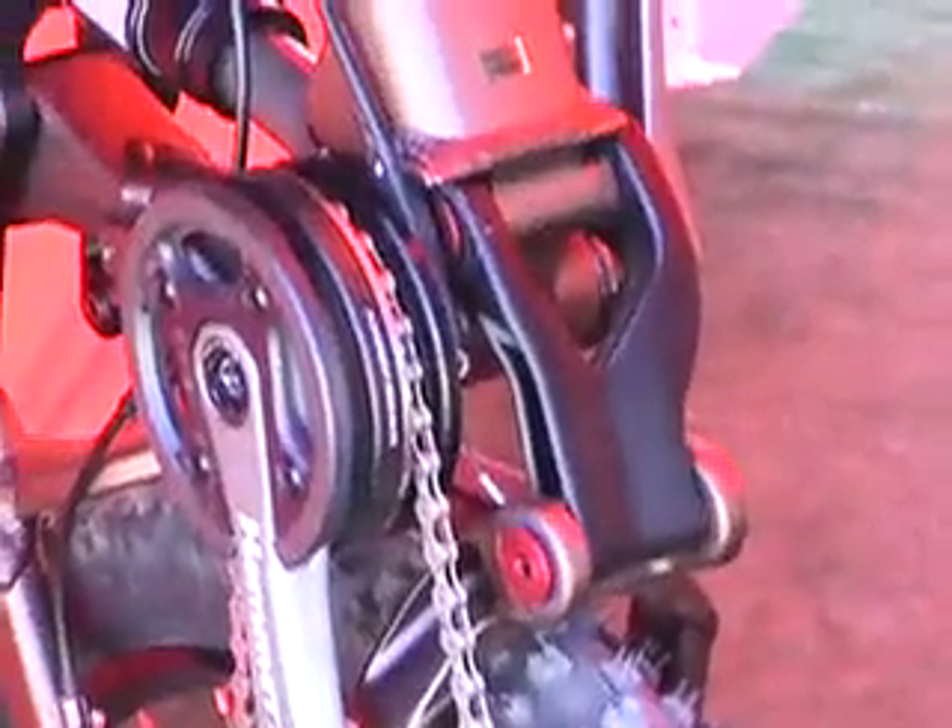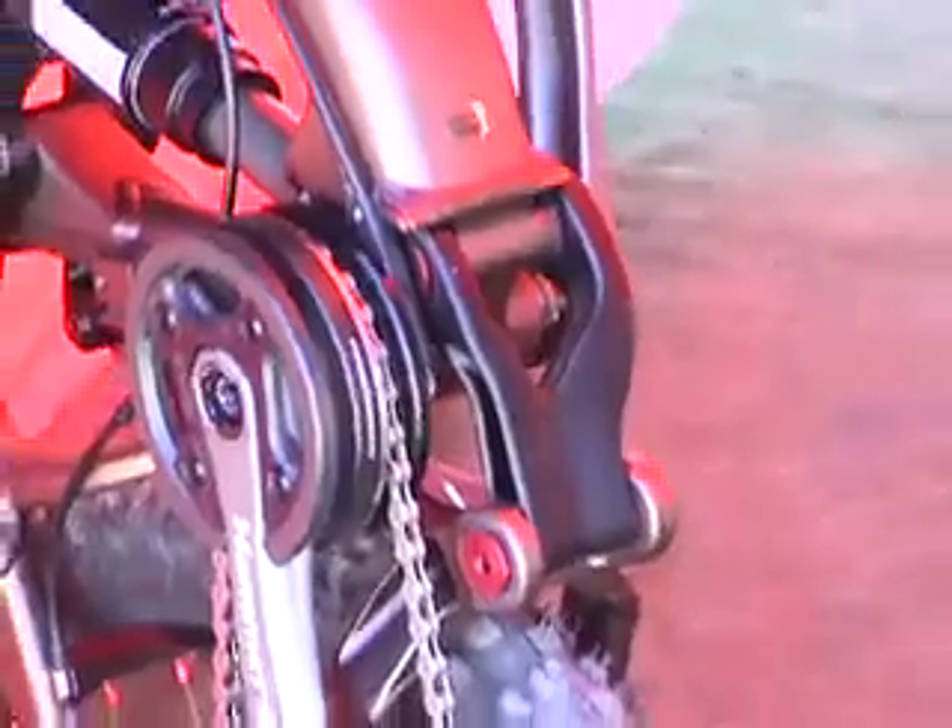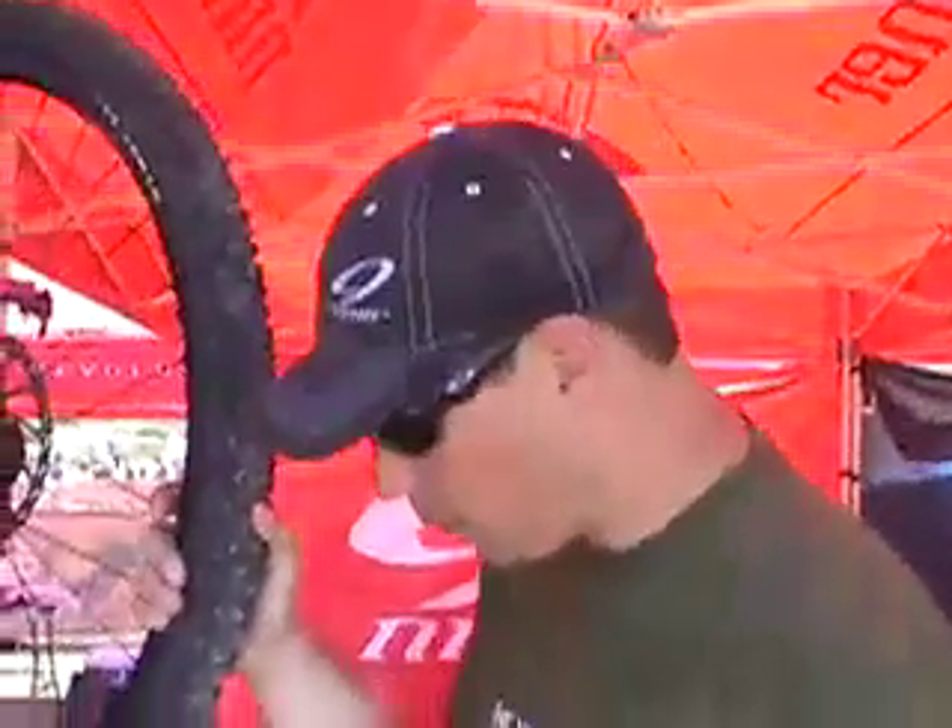It was really important for us to make sure that this bike was Hammerschmidt compatible. We really feel like it's a great match for a bike with this much travel to have the internal shifting system of the Hammerschmidt. So right out of the gate, we were very concerned and wanted to make sure that this bike was ISCG compatible.